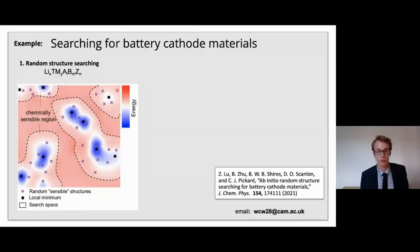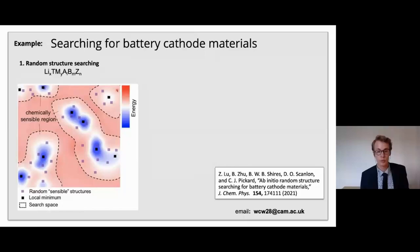As a quick example, I want to highlight some work from coworkers in the group who really care about battery materials, in particular lithium ion cathode materials. They recently put forth a computational framework for identifying promising materials of this kind. They started with random structure searching — the energy landscape here is a slightly more complicated version of the one from the previous slide — where the light-colored squares are the initial random structures, which relax or are optimized into the local minima represented by the dark-colored squares.